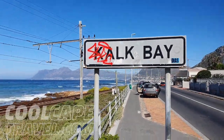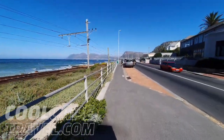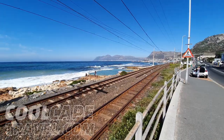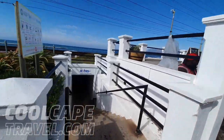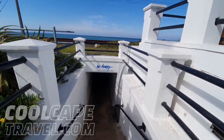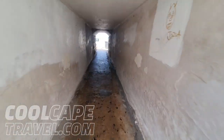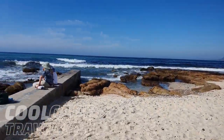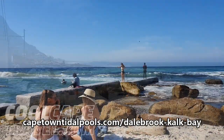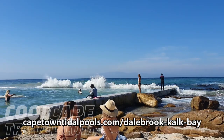Off to Kalk Bay now, to a quaint little neighbourhood on the other side of the mountain on the eastern side of the Cape Peninsula. Here we find the gorgeous little Dale Brook Tidal Pool, which is a firm favourite with locals. It's my first time here and actually the first time in a tidal pool for me — wow, it's even got a little beach area, and it's a really chilled vibe here. If you want to hang out with some locals, this is the place to come.